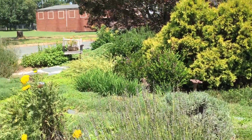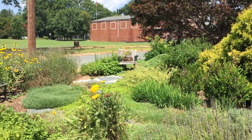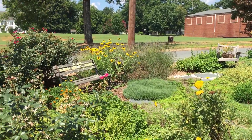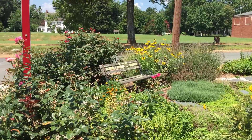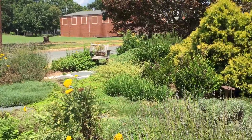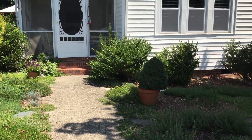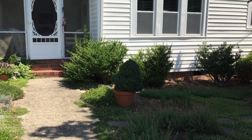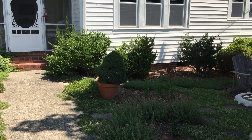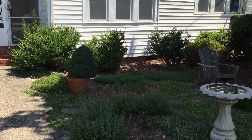Over here we have an old chair that's turned into a planter since it's no longer sitable, but the bench is, so we can sit there and have a quiet time in the garden. Over here on the other side, behind that bush, is a rain barrel. I have three rain barrels and everything in the garden is watered with rain water — certainly saves on the water bills.